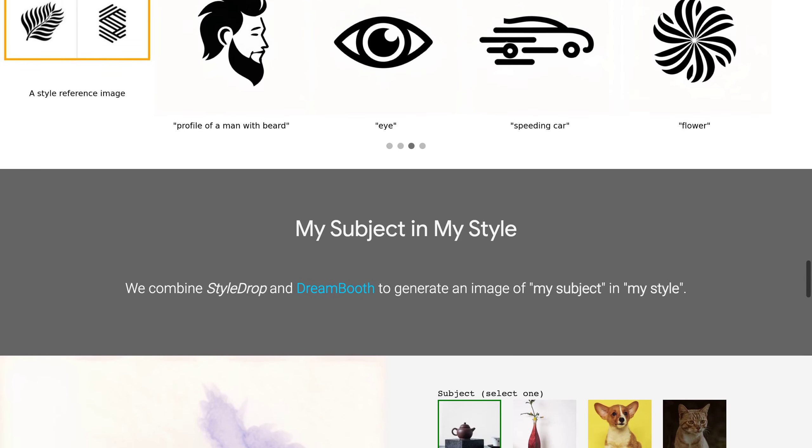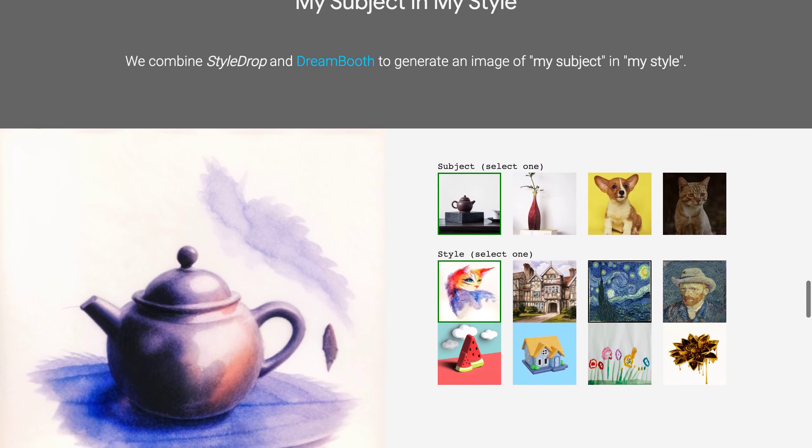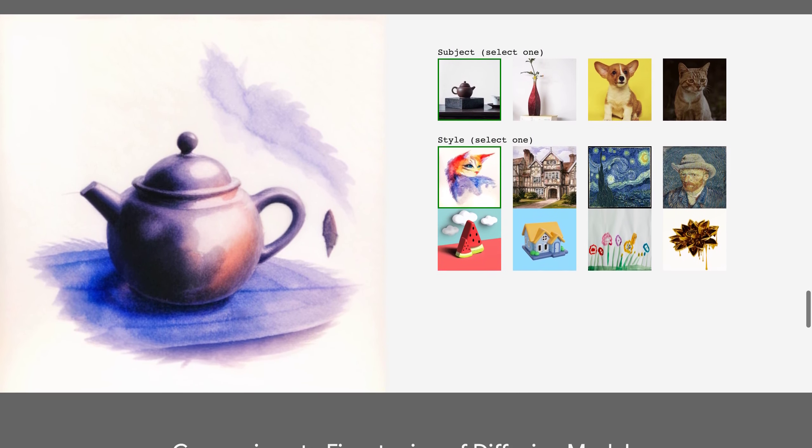The big question remains: will Google be able to capitalize on their research, or will publishing papers just play into the hands of their competition?